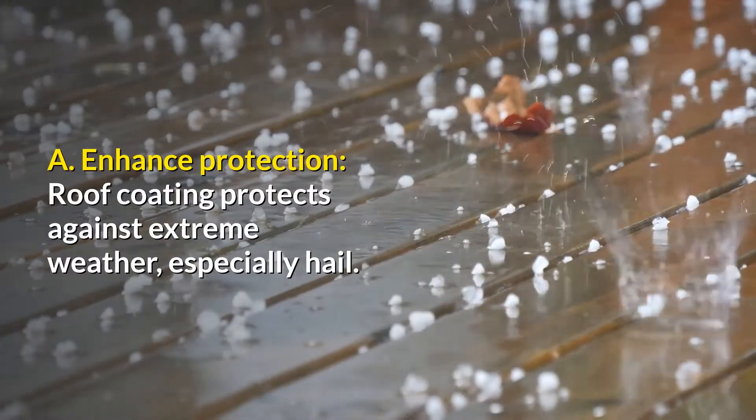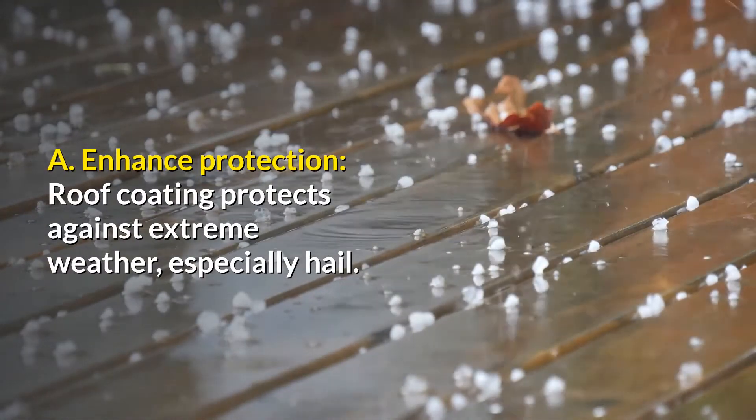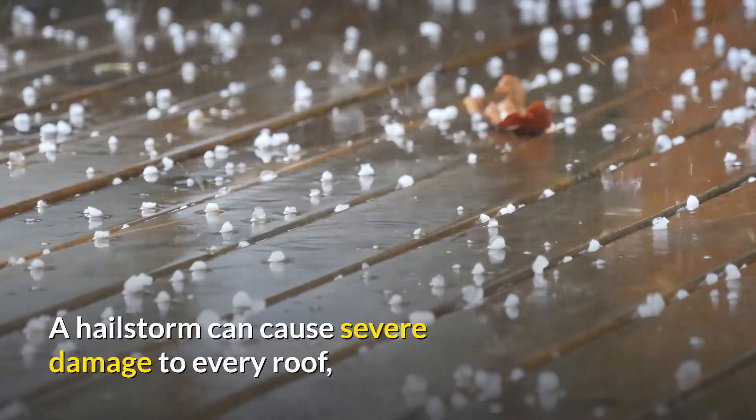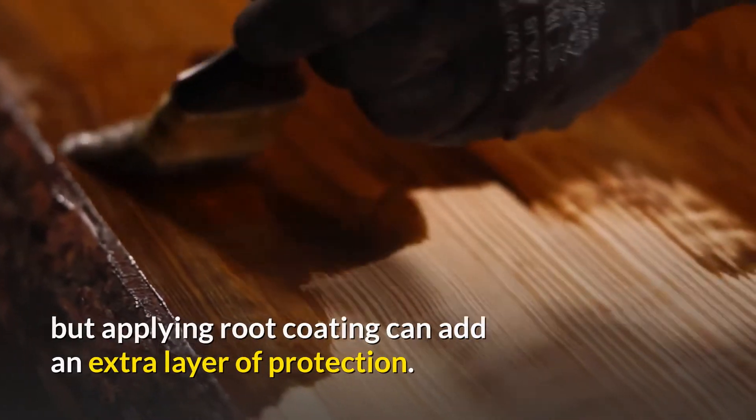A. Enhanced protection. Roof coating protects against extreme weather, especially hail. A hailstorm can cause severe damage to every roof, but applying roof coating can add an extra layer of protection.